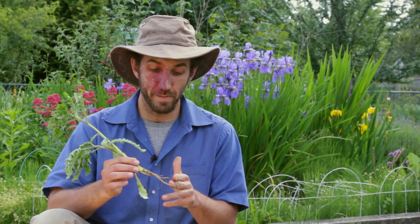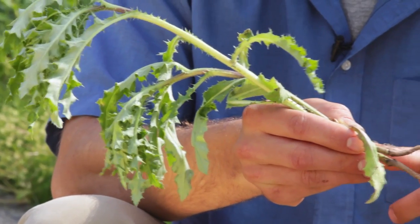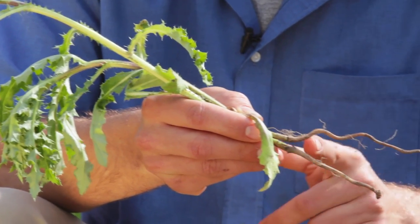I would snip these off at the base, give them a little wash, and then cut them into bite-sized pieces and put them into a stir-fry or even into a salad. I think they're just delicious.